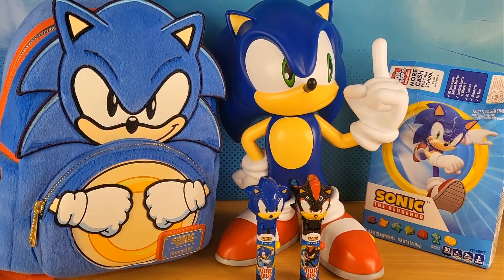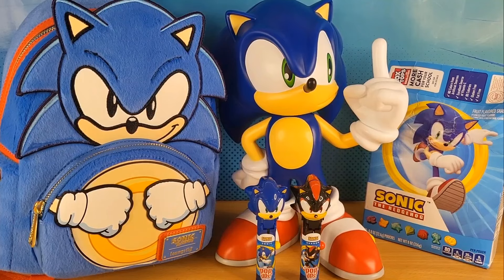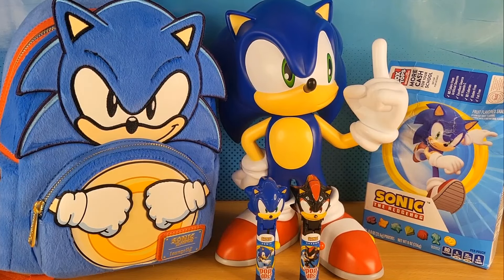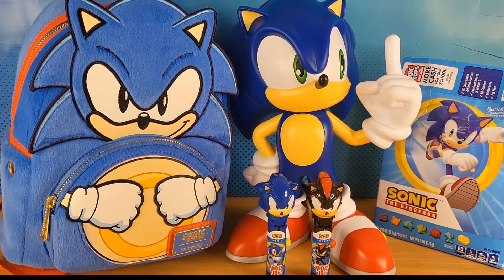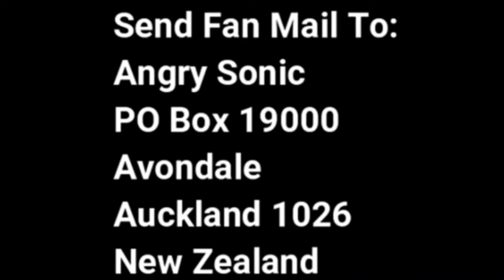Once again, Kevin, thank you so much. You're my number one supporter at this stage. Thank you for believing in me. And if you'd like to send me fan mail, send it to this address on the screen.